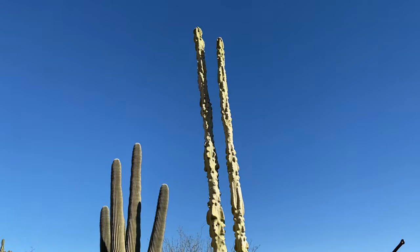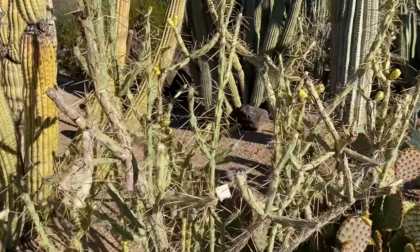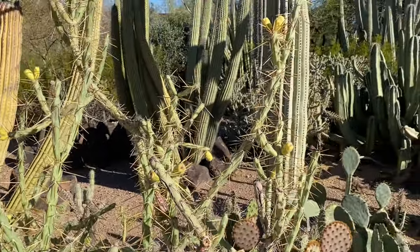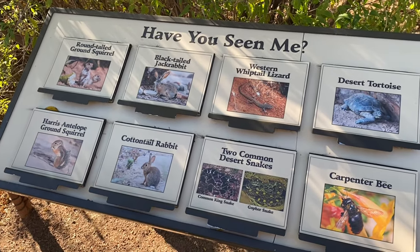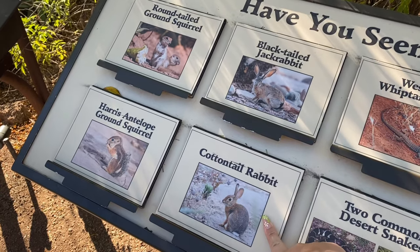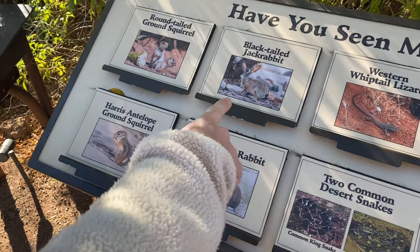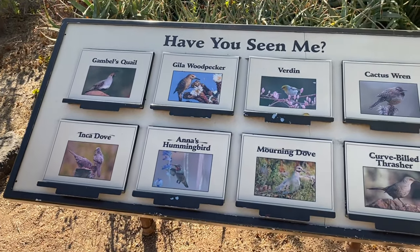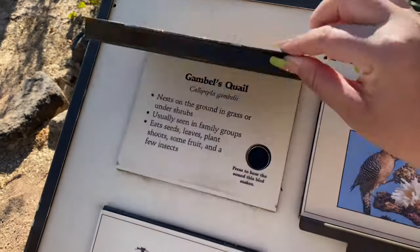It just keeps going and going and going. This little guy is pretty weird. We haven't seen any jackrabbits - we saw a rabbit on the trail yesterday. What if it was a jackrabbit? Those have bigger ears. So apparently that weird little bird we saw with the horn is a quail - I never would have guessed.